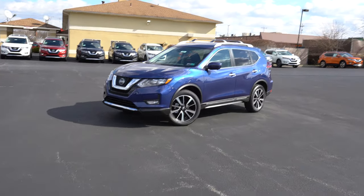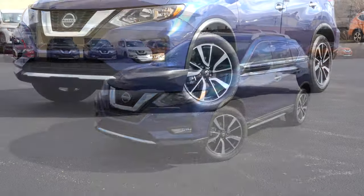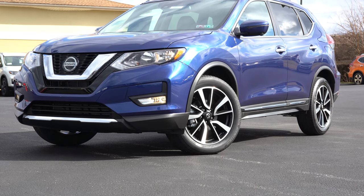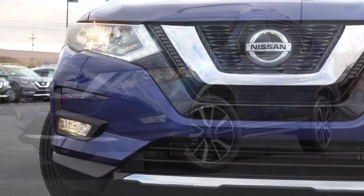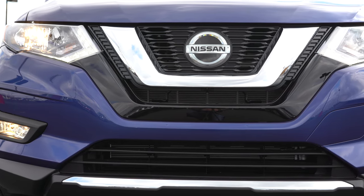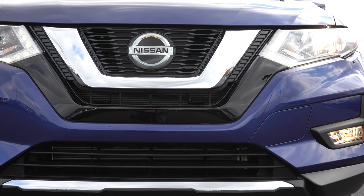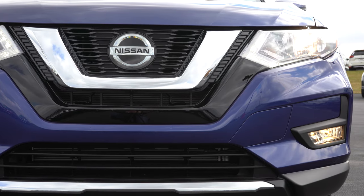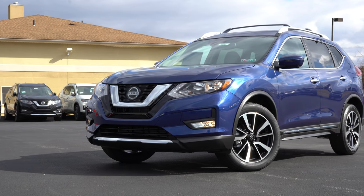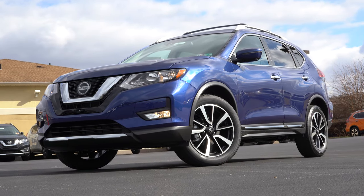Here she is — the 2020 Nissan Rogue finished in Caspian Blue Metallic. Love this color. Starting up front: halogen headlights come standard for all trim levels across the board. LED headlights are an option for the SL as part of a premium package for $1,820. That package also adds a panoramic moonroof. All trim levels will give you LED daytime running lights. Fog lights come standard for the SL trim level, located in the front bumper.